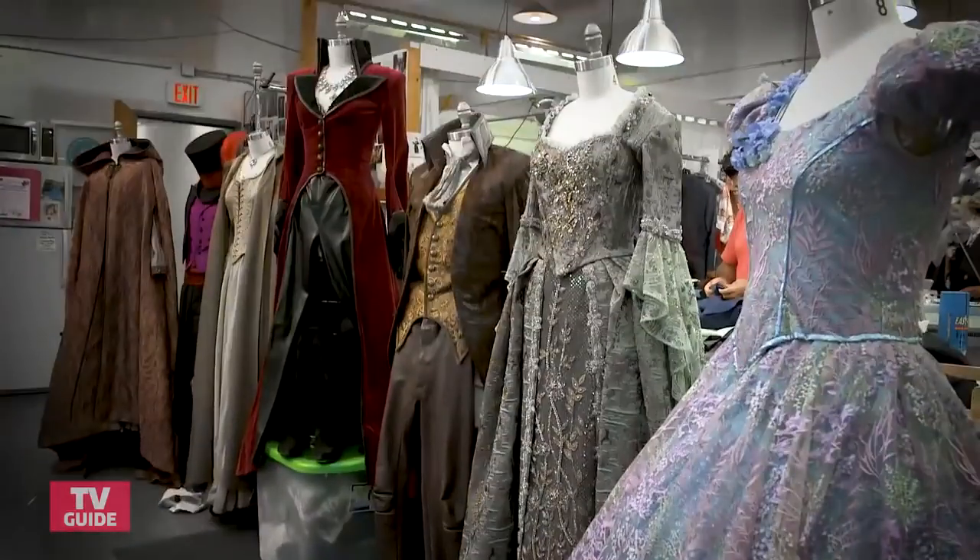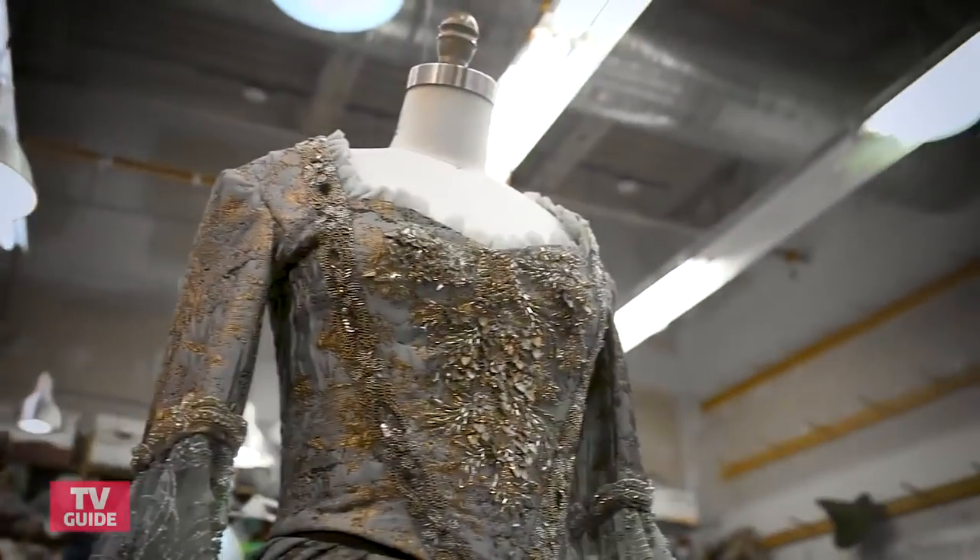Hey TV Guide fans, I'm Adelaide Kane and we are here in the Once Upon a Time costume shop.